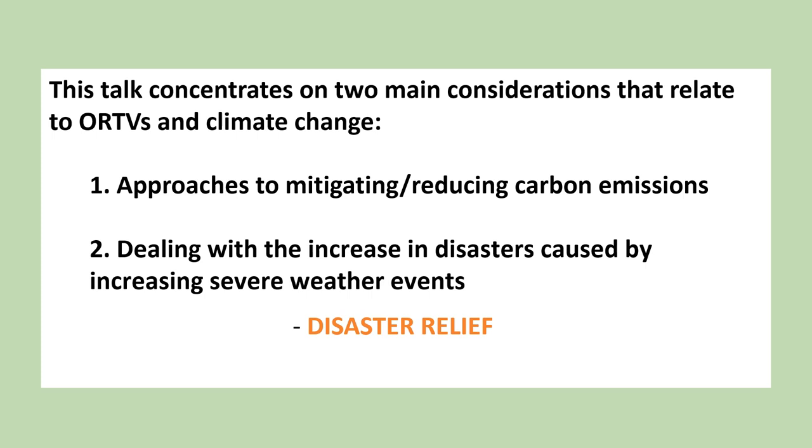This talk concentrates on two main considerations that relate to off-road terrain vehicles and climate change. Firstly, approaches to mitigating and reducing carbon emissions, and secondly, dealing with the increase in disasters caused by increasing severe weather events — disaster relief.